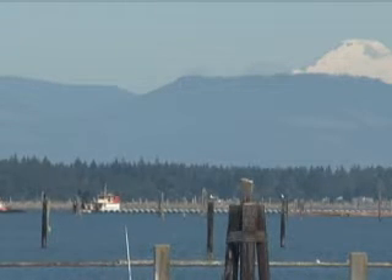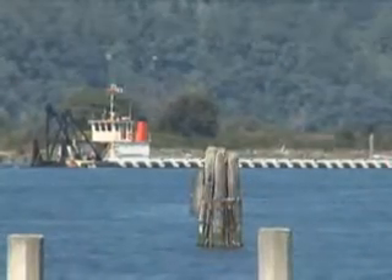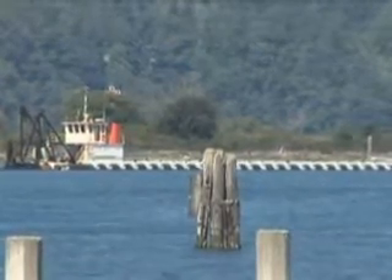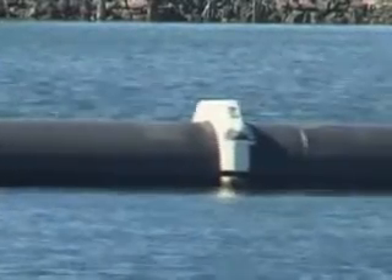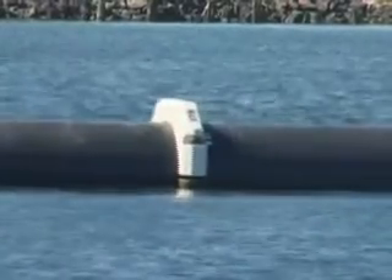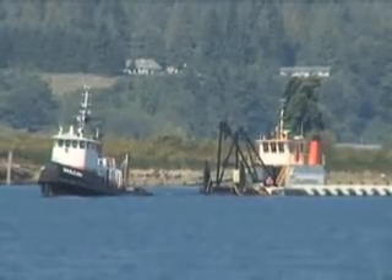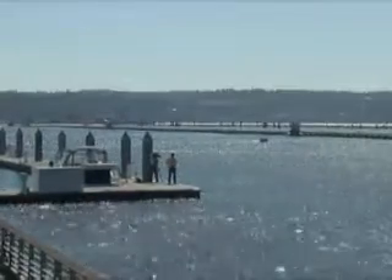It may be the longest item to ever float down the Snohomish River. This is one of two one-mile-long deep-water marine outfall pipes that will bring treated wastewater from the Brightwater Wastewater Treatment Plant to Puget Sound. The pipelines were constructed at the Port of Everett and stored in the river until it was time to connect them to the onshore system at Point Wells. Tugboats and barges guided the pipe, which is more than five feet in diameter, past the Everett Marina on its 17-mile journey to Point Wells.